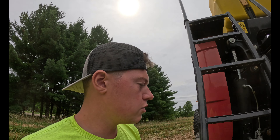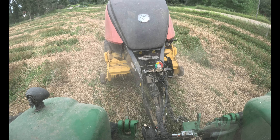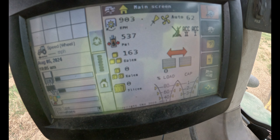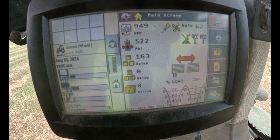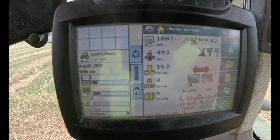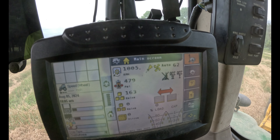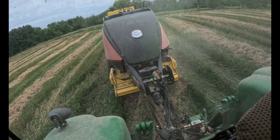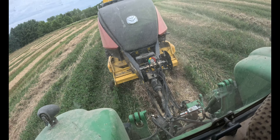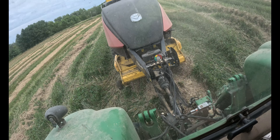We got the PTO started. Baler runs right at a thousand RPMs, so we turn her up - one thousand. Now I'm gonna start running some straw in, see what our density looks like, see what our moisture looks like, and go from there. Starting to run straw in. Looks like our density is already going up on that pressure sensor up there. Pressure right now is reading a little lower than I'd like, but it is also the first bale going in there.